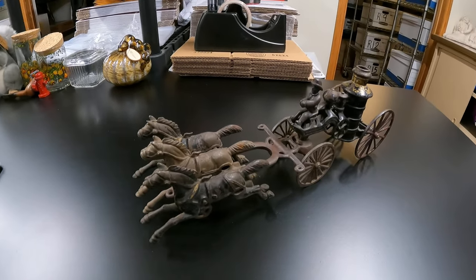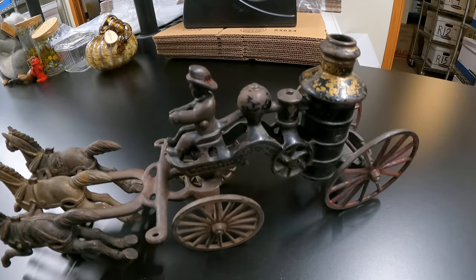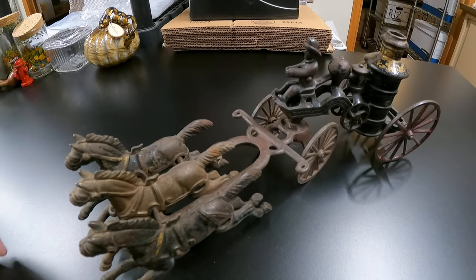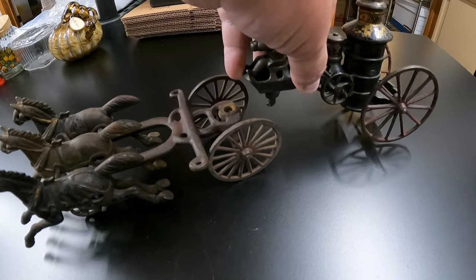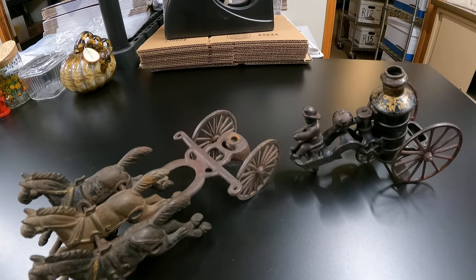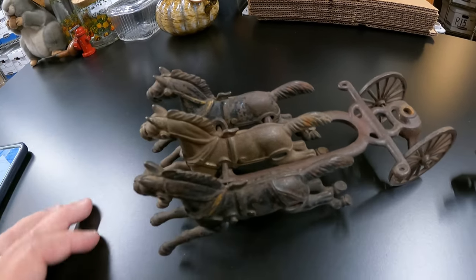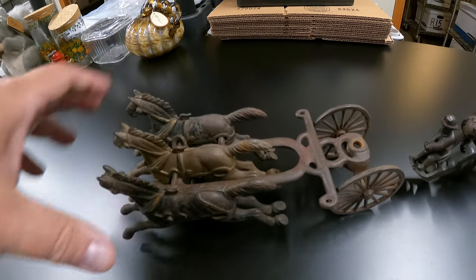The very next thing is also from the Fire Buy and was also in the last video. It is this die cast pump truck — old, old, with three horses. I may have listed this a little low because it sold in just a couple of hours. But from the comps I found, I thought it was a pretty fair price. We sold this for $29.99 and it's going to Kentucky.